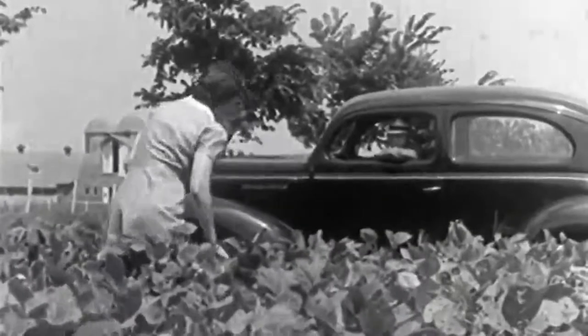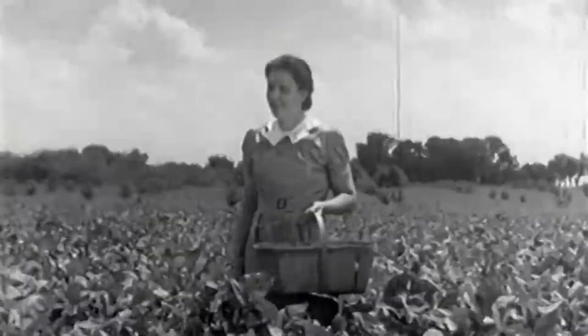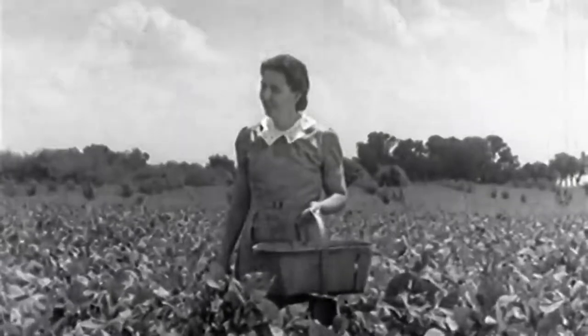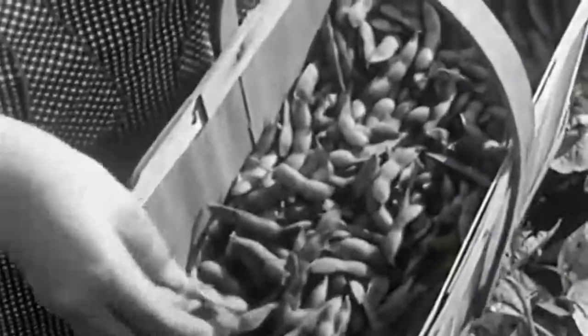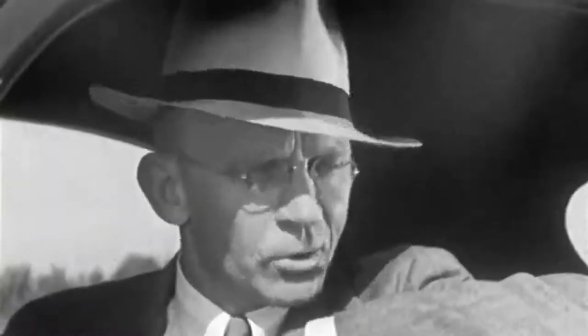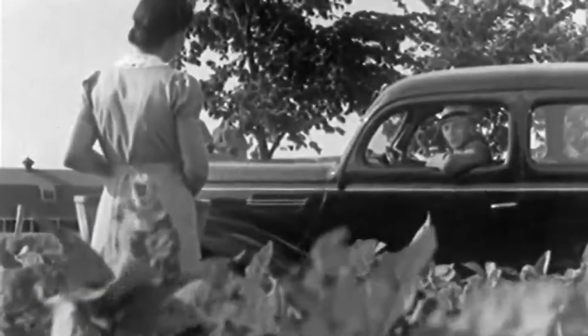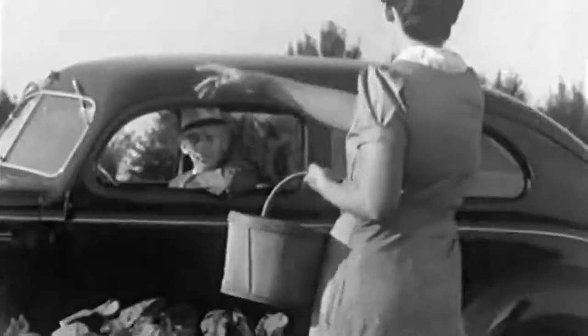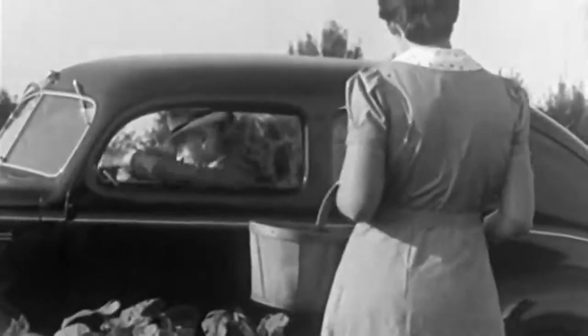Good morning, Mrs. Hill. Good morning, Dr. Blake. Do you remember that sample of edible soybeans that you gave me last fall? Yes? This is our first mess. I'm glad that they turned out so well. Where can I find Bill this morning? I think he's mowing in the bean field, about a half a mile down the road. Thank you. Goodbye. Goodbye.